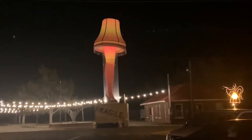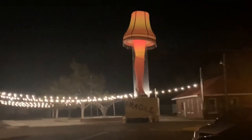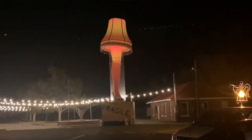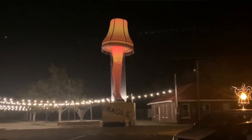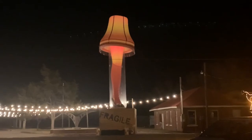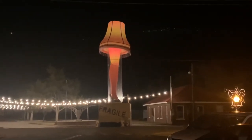Chickasha actually has a tie to the leg lamp, and it's through a gentleman called Nolan James. He was a University of Oklahoma professor, but he's also from Chickasha. He's the one who had the original leg lamp that inspired the creation of the one in the movie. Once Chickasha found that out — he recently passed and it was in his obituary — it all came to light.